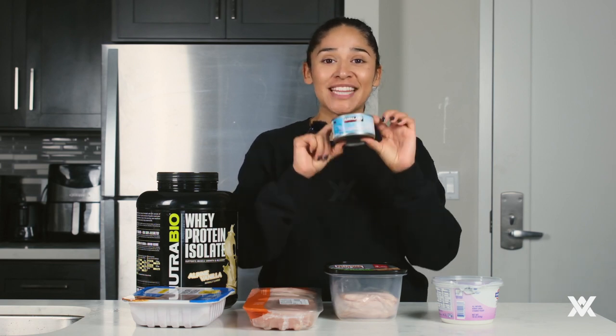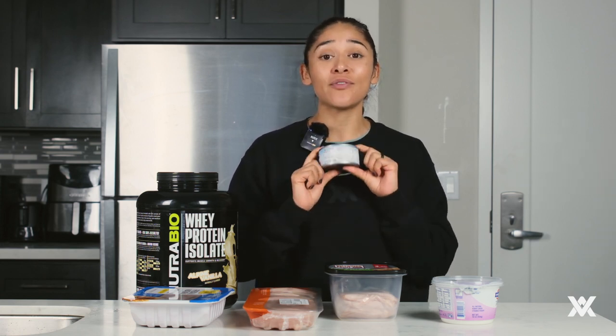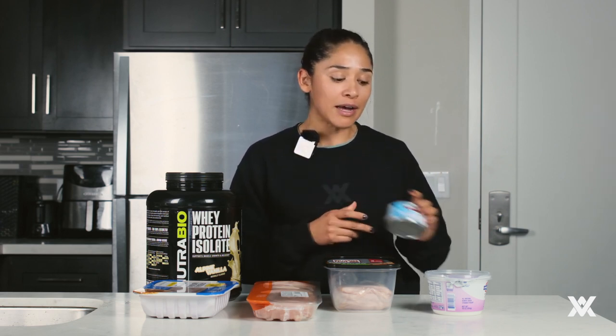The one with the most protein in this category is your albacore white tuna. This one little can — about four ounces — is 153 grams once you drain out the water, and it has 41 grams of protein. Literally if I eat two of these it almost covers all my protein intake for the day. Really high protein, very little fat.